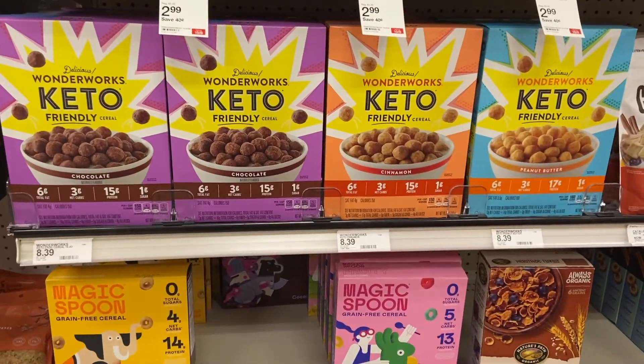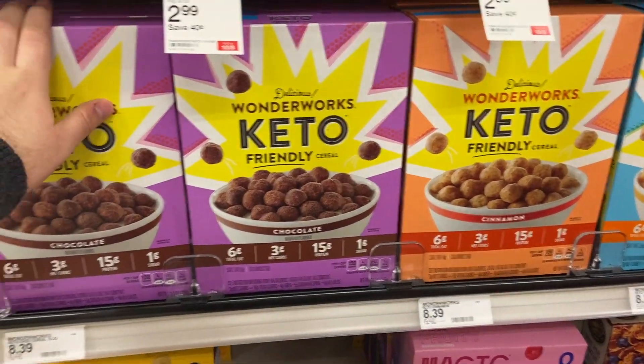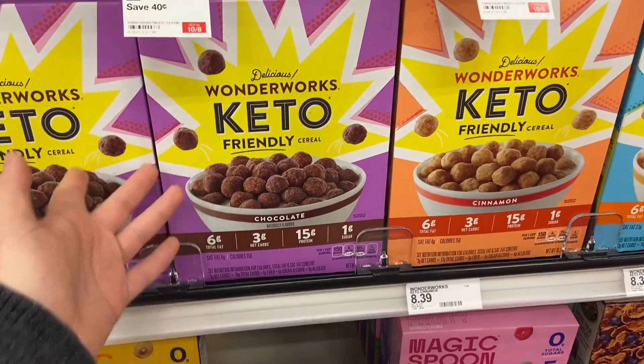This isn't really a couponing deal, but if you're on Keto this is pretty good — the Wonderworks Keto cereal. It's ridiculously expensive at $8.39, but there is a 50% off Circle you can use, so half price. If you're on Keto, that is a good deal.